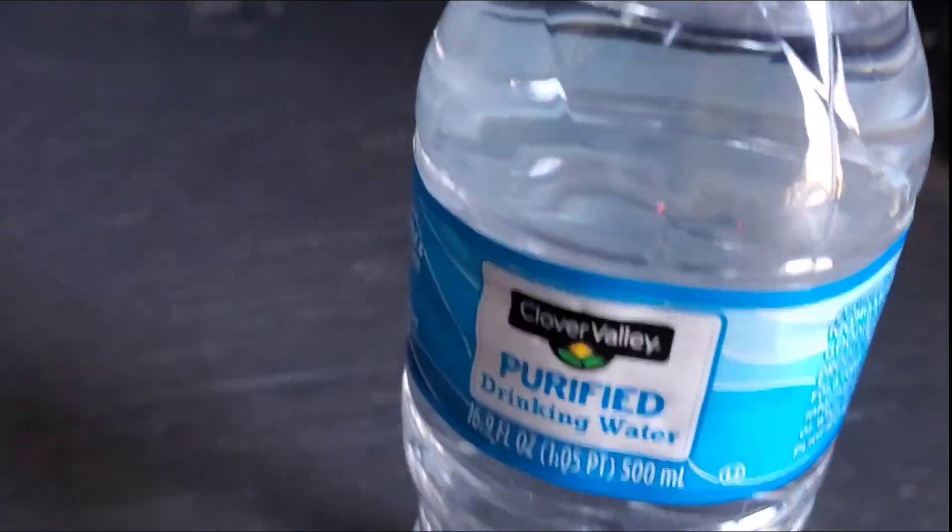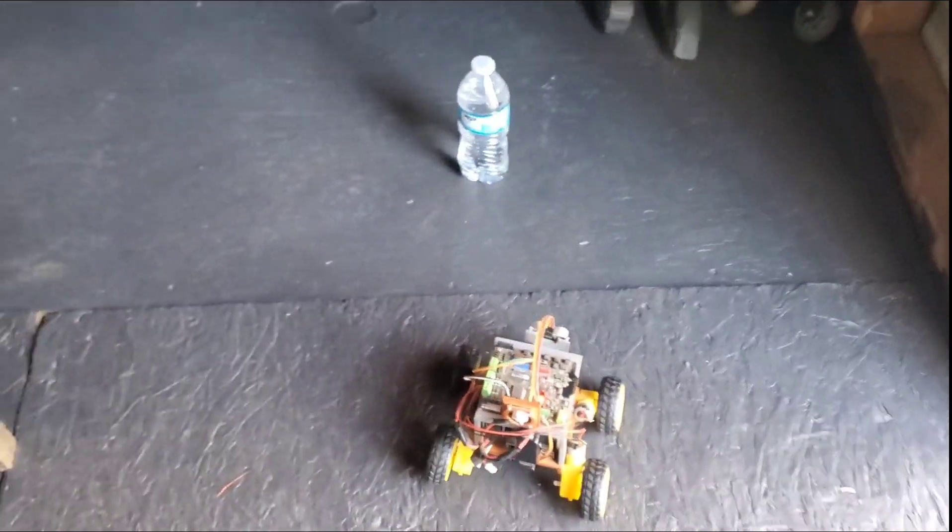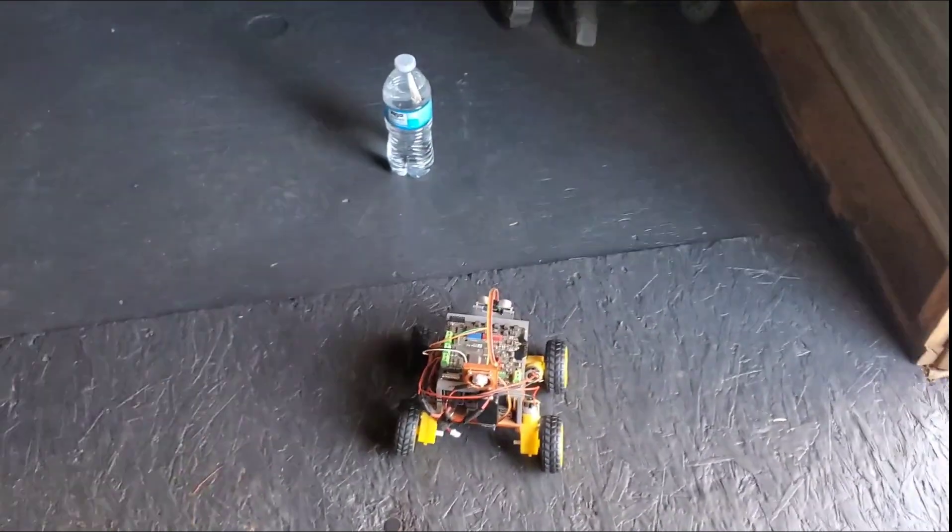Another cool thing I didn't get to showcase is it can read the stuff on things, because it's using ChatGPT for vision as well as YOLO. And ChatGPT can read — so the robot can read.